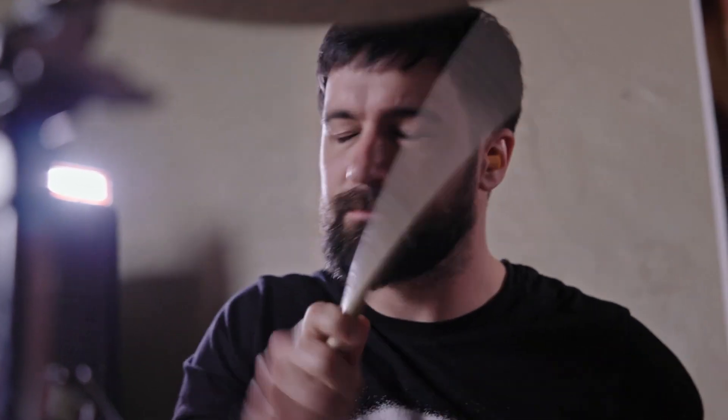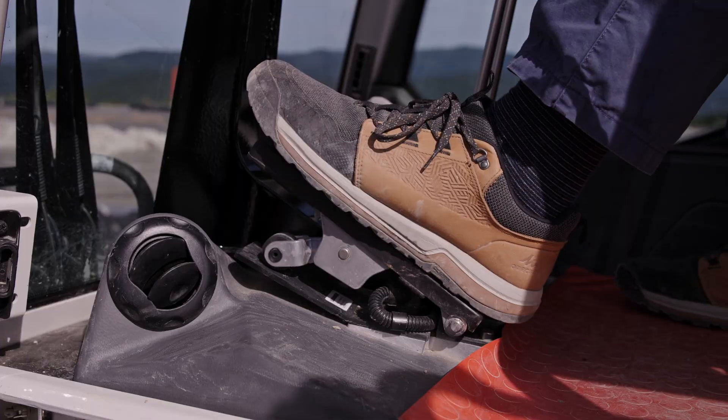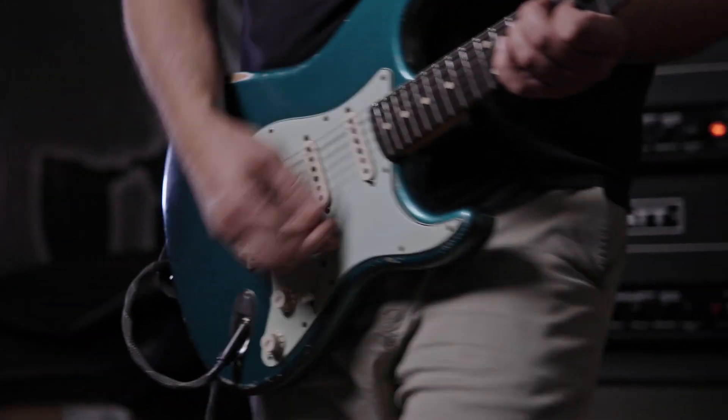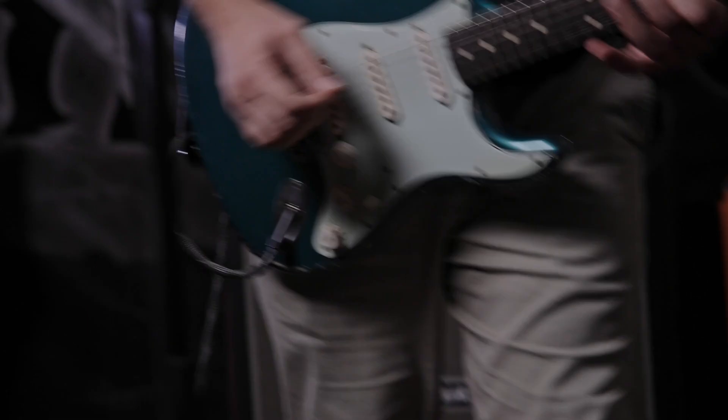I can compare controlling the 355 to playing guitar or playing the drums — you work with all of your limbs, so everything requires perfect coordination, and you need to be 100% there. That's a commitment you have to choose to make.